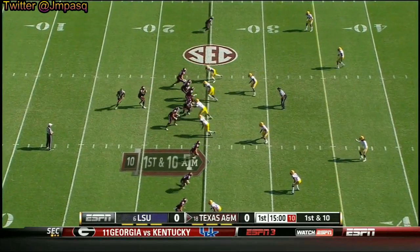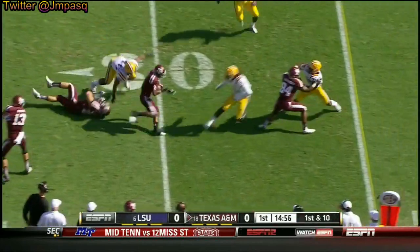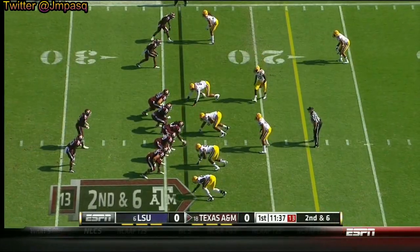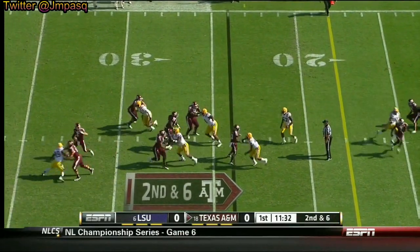Texas on this 25-yard line, a pass out in the flat caught by McNeil across the 30-yard line. The offense has really flourished in the last couple of weeks. Here's second and six for Manziel, standing in the pocket with everybody covered.